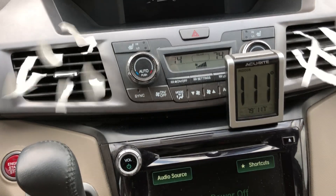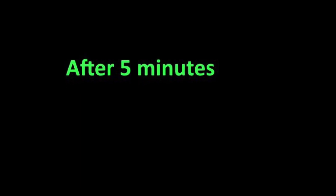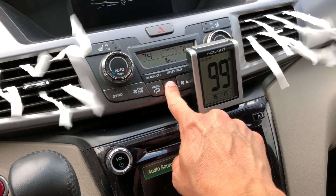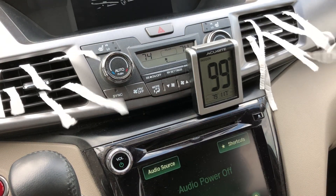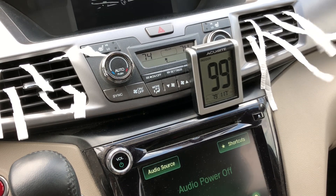Starting point is 111 degrees. After about five minutes we're gonna turn it down. This is the fan's lowest setting and the temperature is 99 degrees.